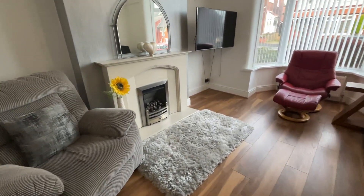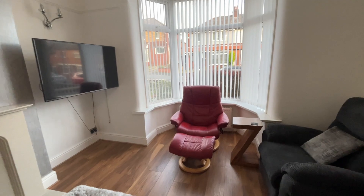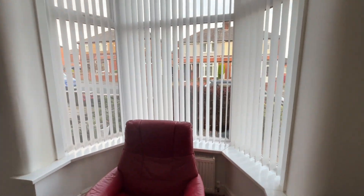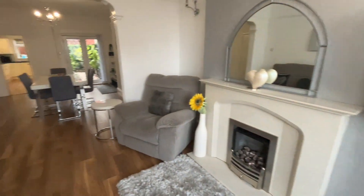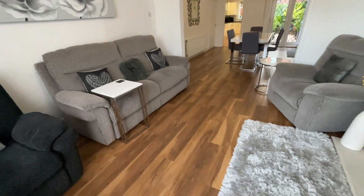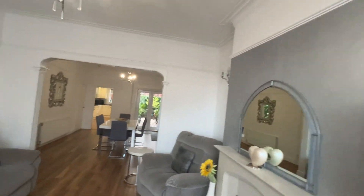There we've got the living flame gas fire and surround. Obviously space for the TV. What I love is this beautiful big double glazed bay window there — that'll let in loads of natural light. And we've got laminate flooring again here.